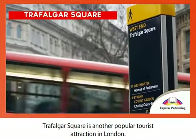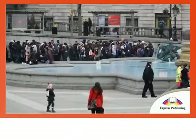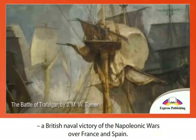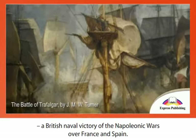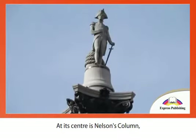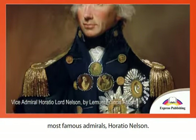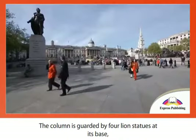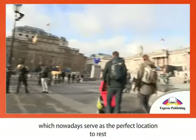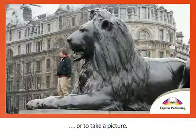Trafalgar Square takes its name from the Battle of Trafalgar, a British naval victory of the Napoleonic Wars over France and Spain. At its center is Nelson's Column, a monument honoring one of the battle's most famous admirals, Horatio Nelson. The column is guarded by four lion statues at its base, which nowadays serve as the perfect location to rest or to take a picture.